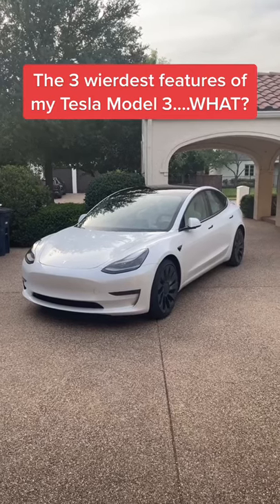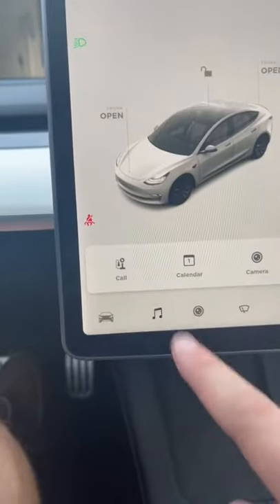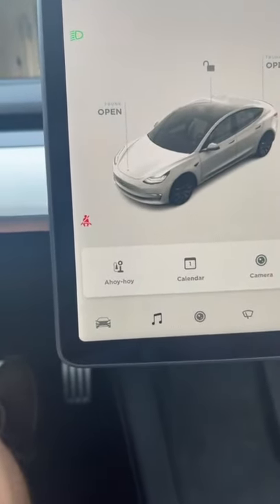Here are three of the weirdest features that my 2021 Tesla Model 3 Performance comes with. First, if you hold down the call button, it changes to 'ahoy hoy.'